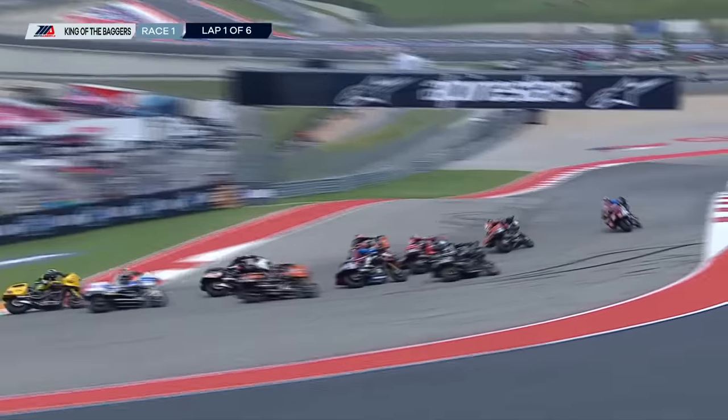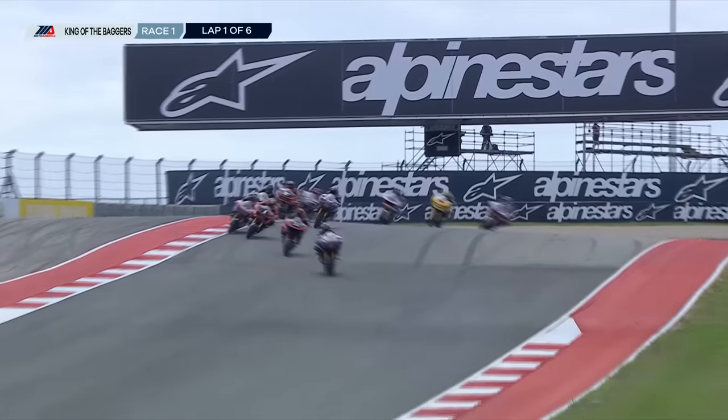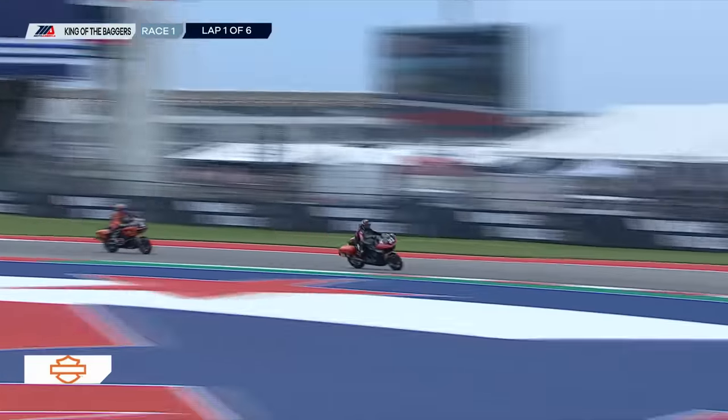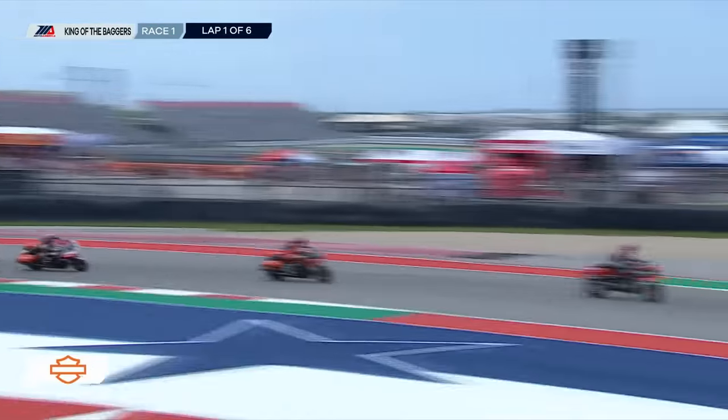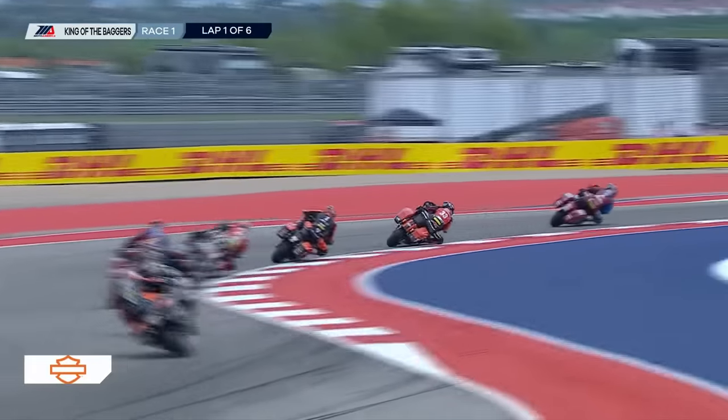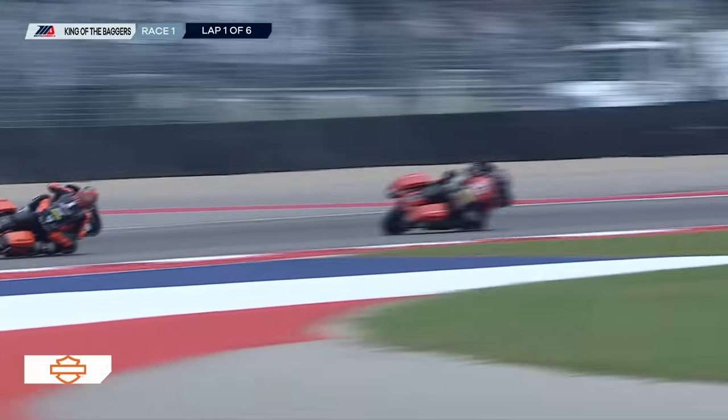Hayden Gillum on the one, trying to go up the inside and grab third position, and it looks like he's going to hold on to that. So good job by Hayden Gillum to come from the second row in sixth place qualifying, now up to third — that's a great start. You can see Kyle Wyman has got his teammate James Rispoli right behind him. And out front, O'Hara with a good start.